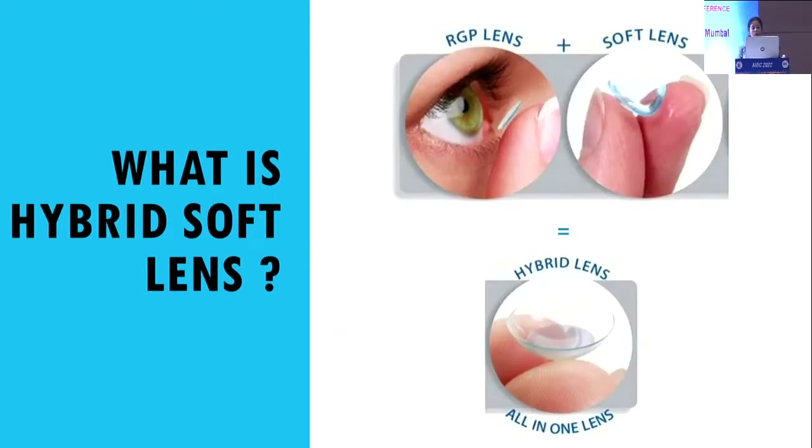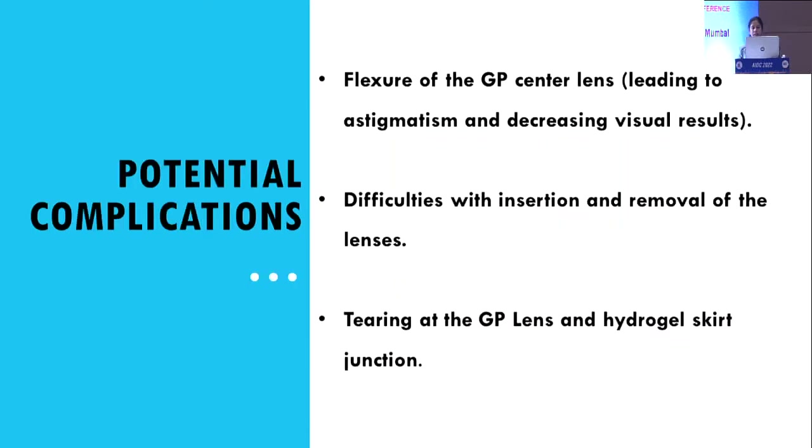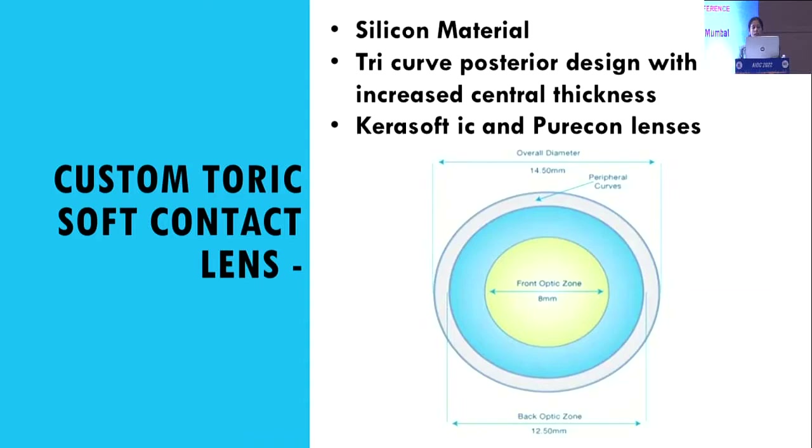A newer solution is the hybrid soft lens, which combines RGP plus soft lens. There is a rigid gas permeable lens at the center and a soft exterior. However, it is associated with complications like flexure of the central hard lens leading to astigmatism and decreased visual results, difficulties with insertion and removal, and tearing at the junction of the GP lens and silicone hydrogel skirt.